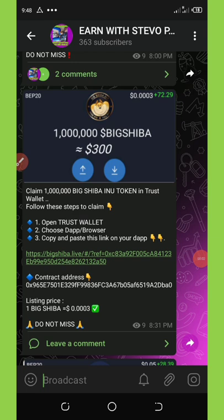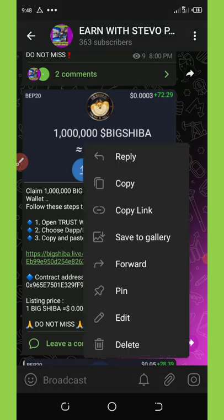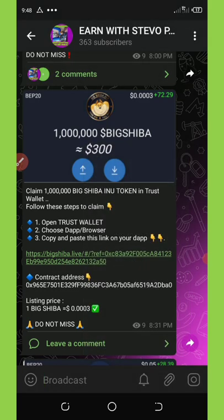Do you know you can get a free 1 million Big Shiba on your Trust Wallet right now? I know most of you guys would be like no, it's impossible, but watch this video to the end to see how to do that. This is a new Trust Wallet airdrop that is trending right now. All you need to do is to just have your Trust Wallet with a little BNB for the transaction fee. I'm going to show you how to join this Big Shiba airdrop on your Trust Wallet.